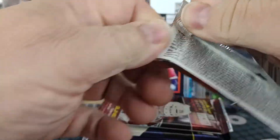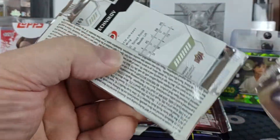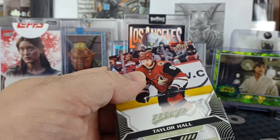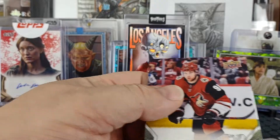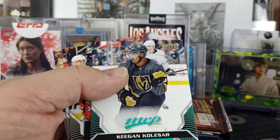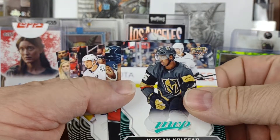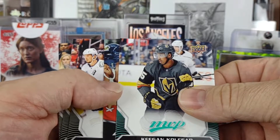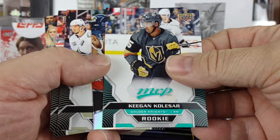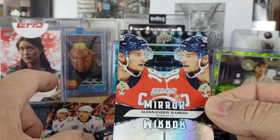MVP to start — these were when they still had the puzzle pieces. We've got Taylor Hall, Ryan Ellis, Linus Umark, a Keegan Kolsar rookie, and then it looks like we have a mirror image of Alexander Barkov.